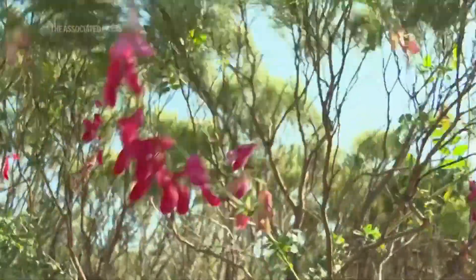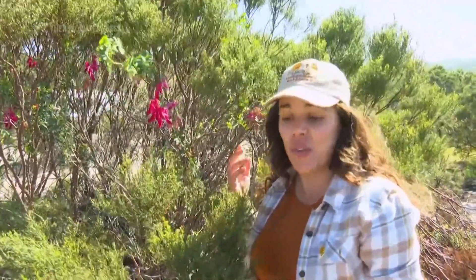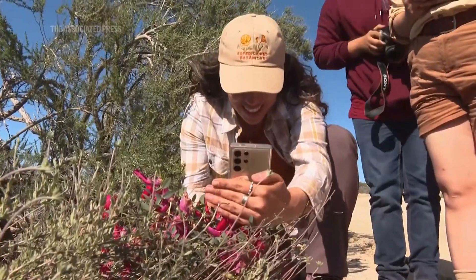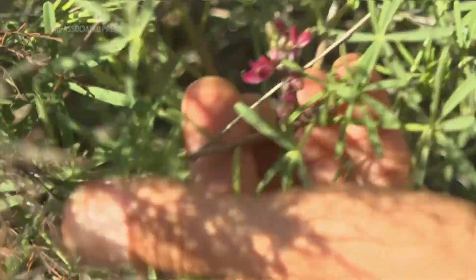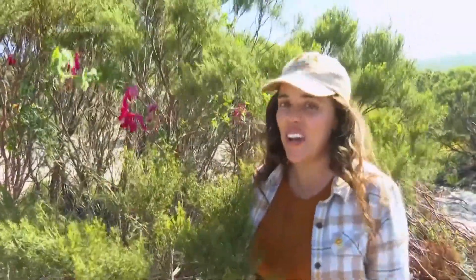We found a new observation — maybe a new population of Latina splendens. This is a plant that we are looking at for the Baja Bear project, so that's why we stopped, because we saw the beautiful flowers, really big flowers. We also have fruits that look like peas, like regular peas. This is a really cool plant, and I'm really, really happy for today.